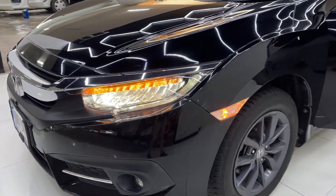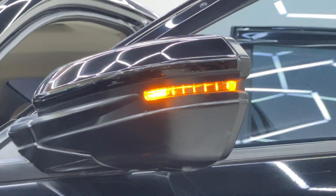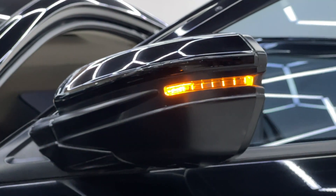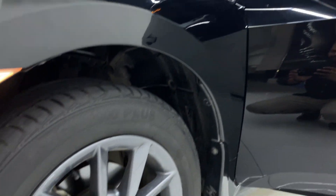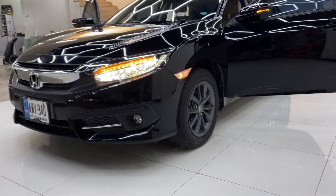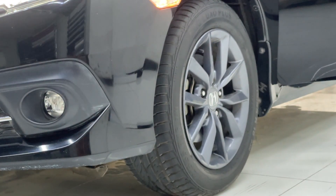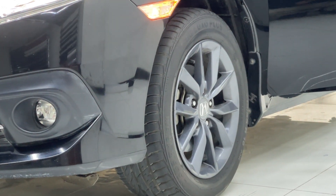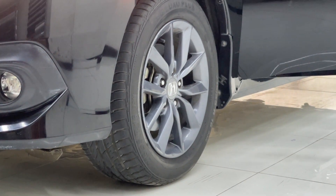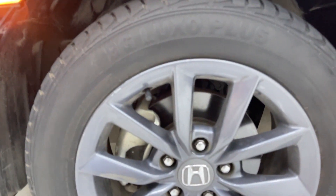On the side, there are two fenders with halogen turn indicators. You will also see turn indicators on the side mirrors. These are body-colored, electrically controlled and auto-retractable. Moving towards the rims, you can see the dark grey rims look very outstanding. The rims are in brand new condition, and front ventilated disc brakes are fitted.